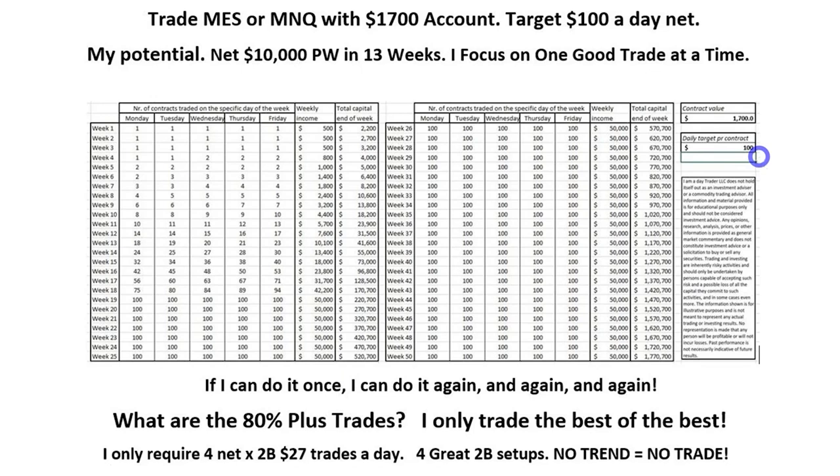If you're earning $100 a day trading this as a full-time business, you need four 2B trades a day — that's basically $28 on the MNQ, so you'd be grossing roughly $100 a day net after losses. For those young traders watching, if you continue to compound — every time you earn another $1,700 you buy another contract — your capital base in 50 weeks could be $1.7 million. Don't tell me it can't be done, because it has been done. But the minority achieve this because they don't have a plan.